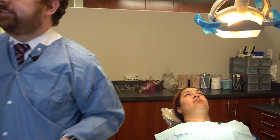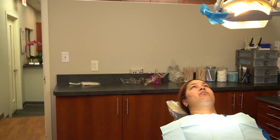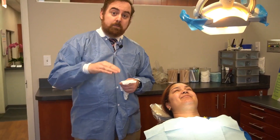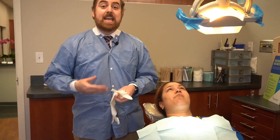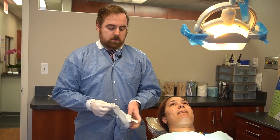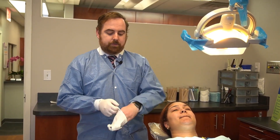I always change my gloves between the extraoral exam and the intraoral exam — something taught to me by one of my mentors at Ohio State, Dr. Chris Harrington. No one really wants the oils from outside of their face inside their mouth. So I switch gloves and get started with the intraoral exam. Intraorally, rather than a spiral, I like to think about it as front to back.